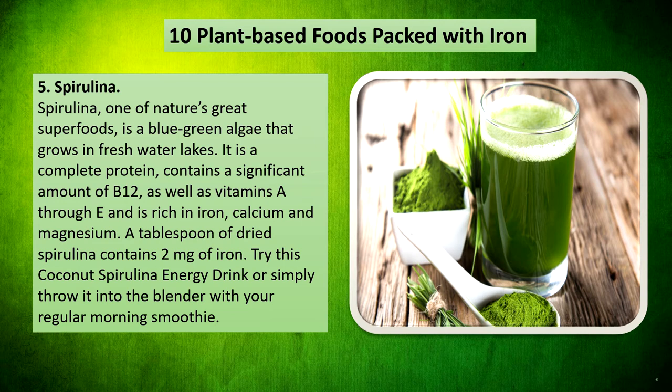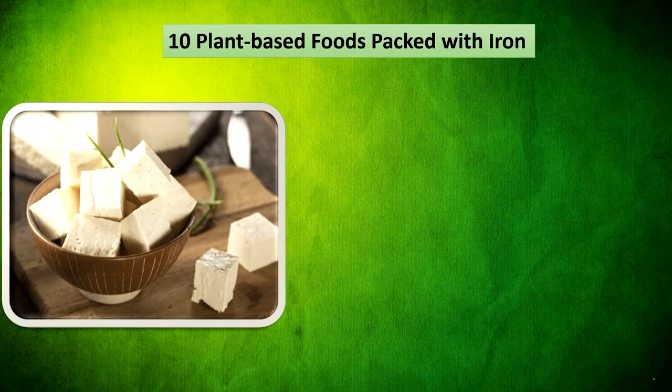Spirulina — one of nature's great superfoods — is the blue-green algae that grows in freshwater lakes. It is a complete protein, contains a significant amount of B12, as well as vitamins A through E, and is rich in iron, calcium, and magnesium. A tablespoon of dried spirulina contains 2mg of iron. Try a coconut spirulina energy drink or simply throw it into the blender with your regular morning smoothie.